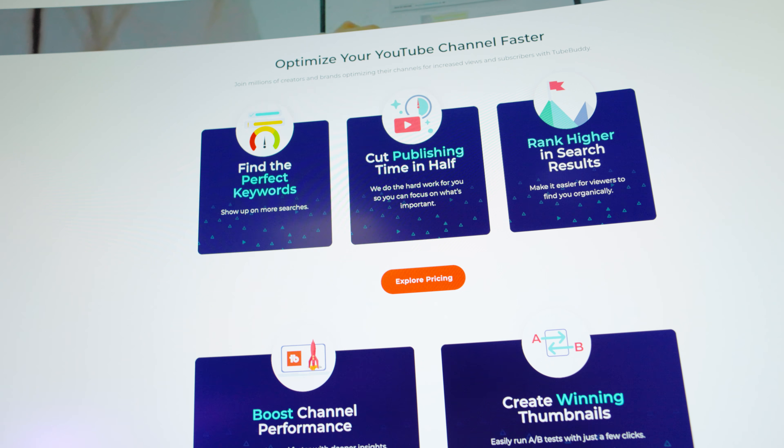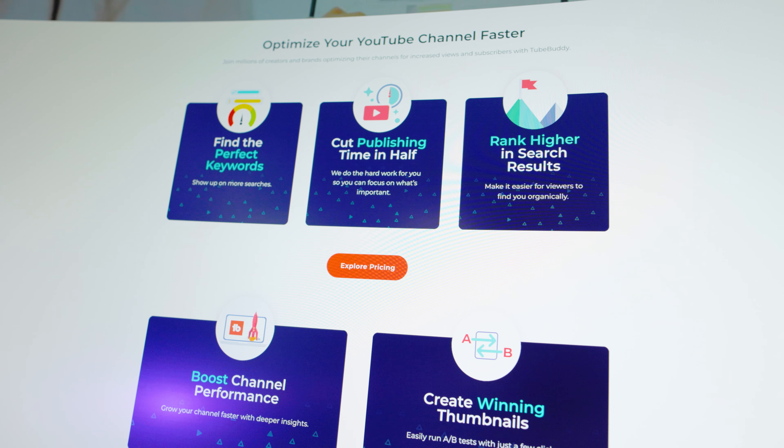Bottom line, if I want to get some time back to do the things that I like, I need help. TubeBuddy is an extension that seems like it might help me mitigate some of these problems. But what I'm really hoping for is that it won't only help me speed up my work process, but also help me do a better job. I guess we'll see.